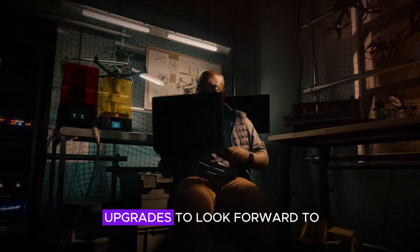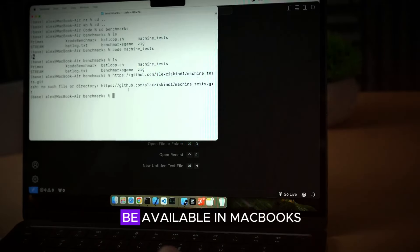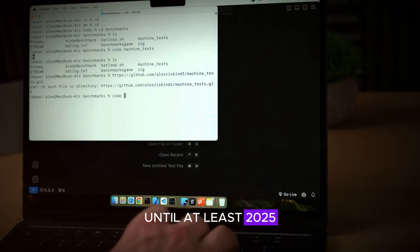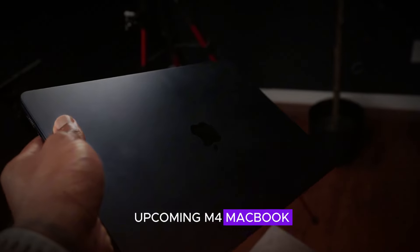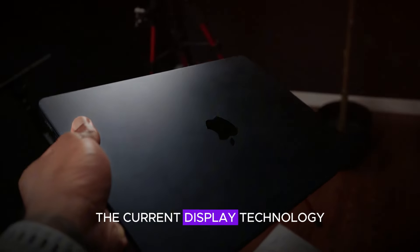While there are many upgrades to look forward to, OLED displays are not expected to be available in MacBooks until at least 2025, and possibly even later. This means the upcoming M4 MacBook Pro models will continue to use the current display technology.